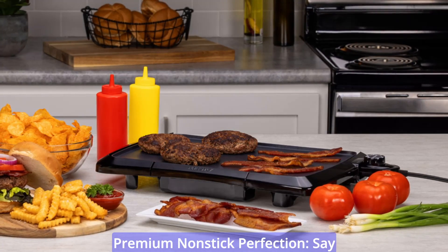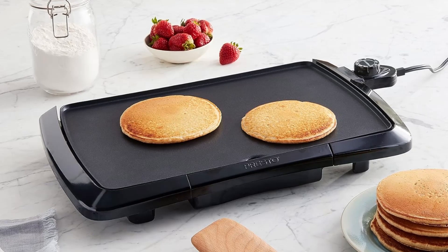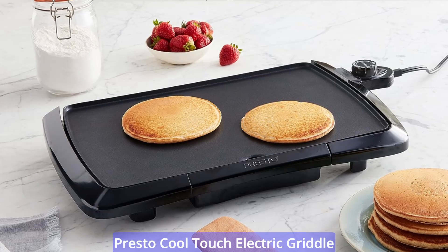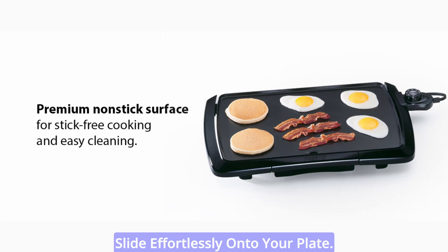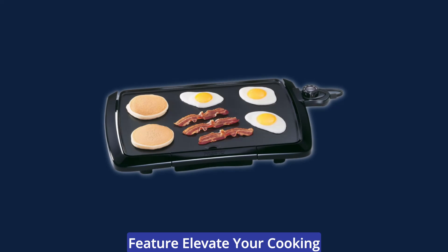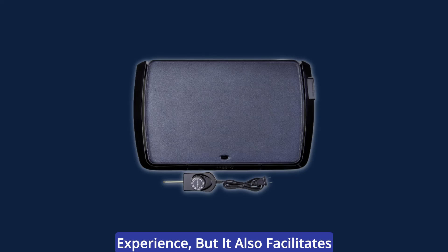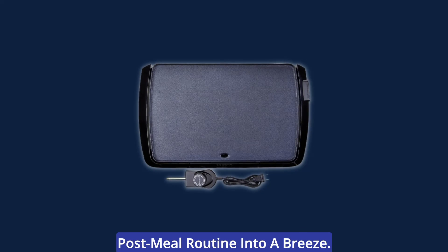Say farewell to the frustrations of sticky residues and arduous scrubbing. The premium non-stick surface of the Presto Cool Touch Electric Griddle ensures that your culinary creations slide effortlessly onto your plate. Not only does this advanced non-stick feature elevate your cooking experience, but it also facilitates seamless cleanup, transforming your post-meal routine into a breeze.